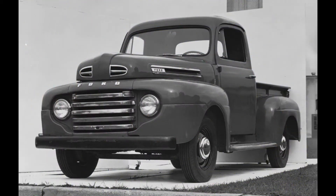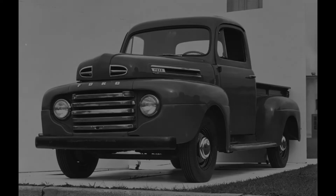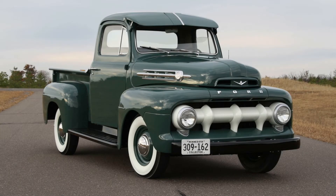The F-Series truck line is without a doubt the single most popular and well-known product to ever come out of any Ford factory, since the first F-designated light-duty pickup truck debuted in 1948. They have become ingrained in American culture, just like baseball and jazz.